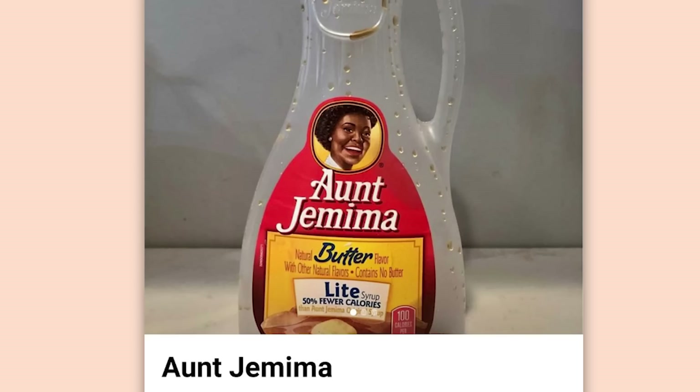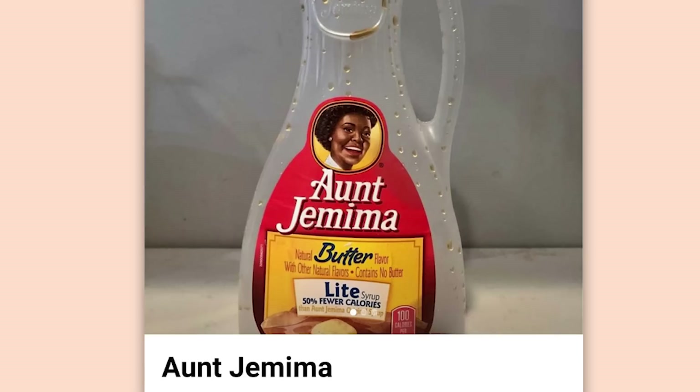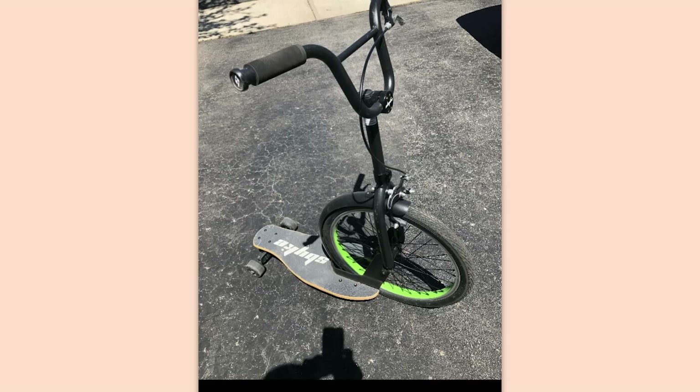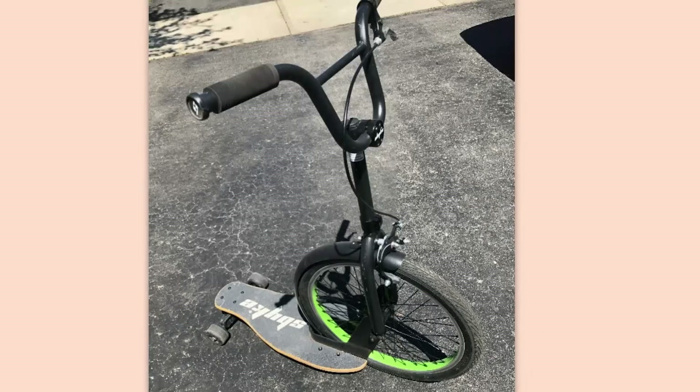Aunt Jemima — the empty bottle, the end of the brand. $15,000. This bottle actually contains all of Aunt Jemima. Sorry, it's just half of Aunt Jemima — it's 50% fewer calories. This is kind of cool. Do you pedal it or is it just a scooter? I assume you tilt it to steer, but this is kind of cool. Even if it doesn't work well, I kind of respect the attempt.